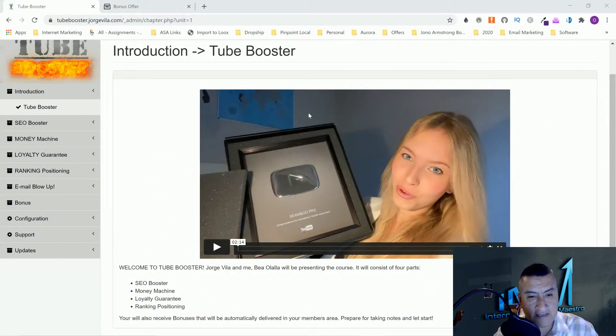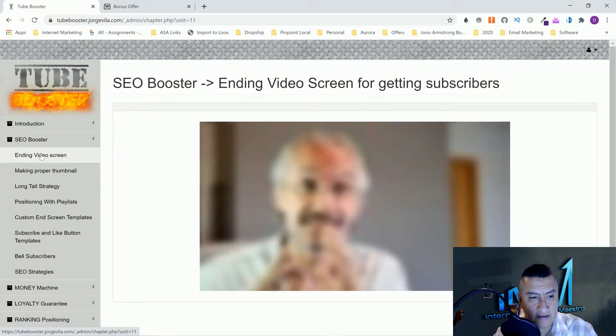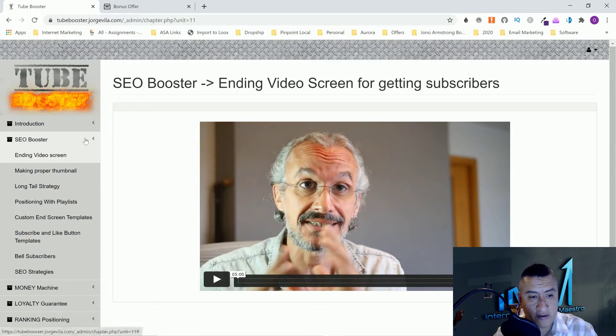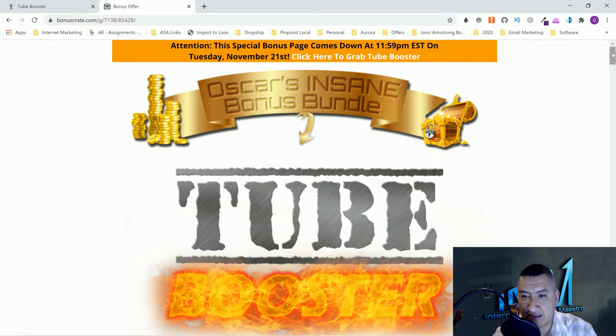You guys can see right here I have access to the course — this is her. And in one of these videos we will see Jorge Villa. Like I said, it's a real in-depth course. You guys are going to get a lot of information for the price you're going to pay.